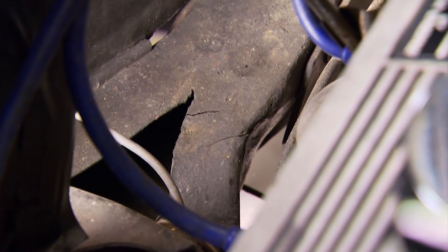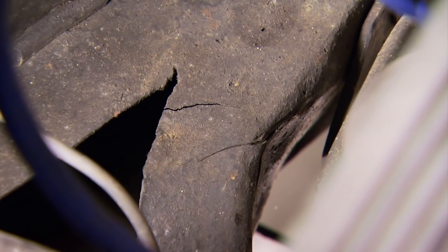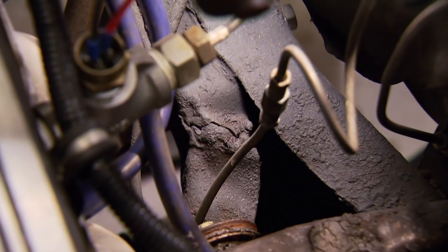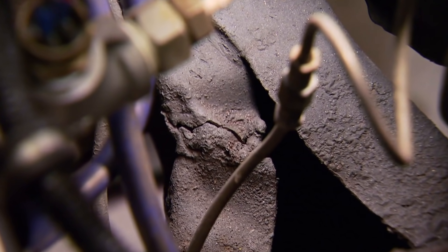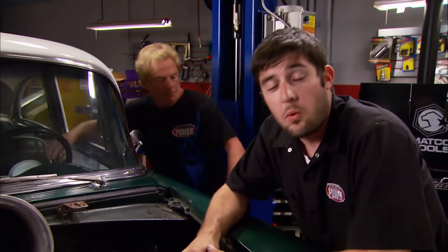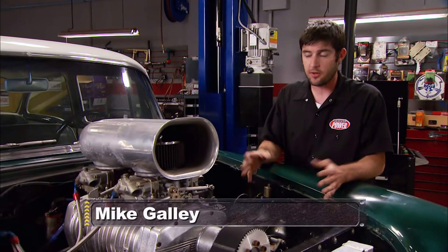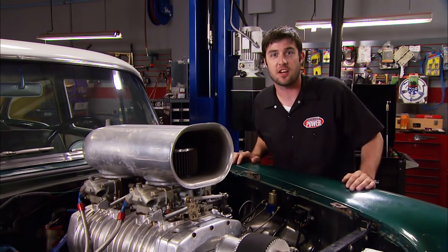We've got the cracks to prove it, and this is common in overpowered tri-five frames. When you put a load on the car you can actually see the crack get bigger, and if you stand on it long enough you might end up passing that big block in the blower. What we're going to do is give this classic bow tie all the benefits of contemporary framework, performance, and power while keeping the same looks that changed Chevrolet's history.